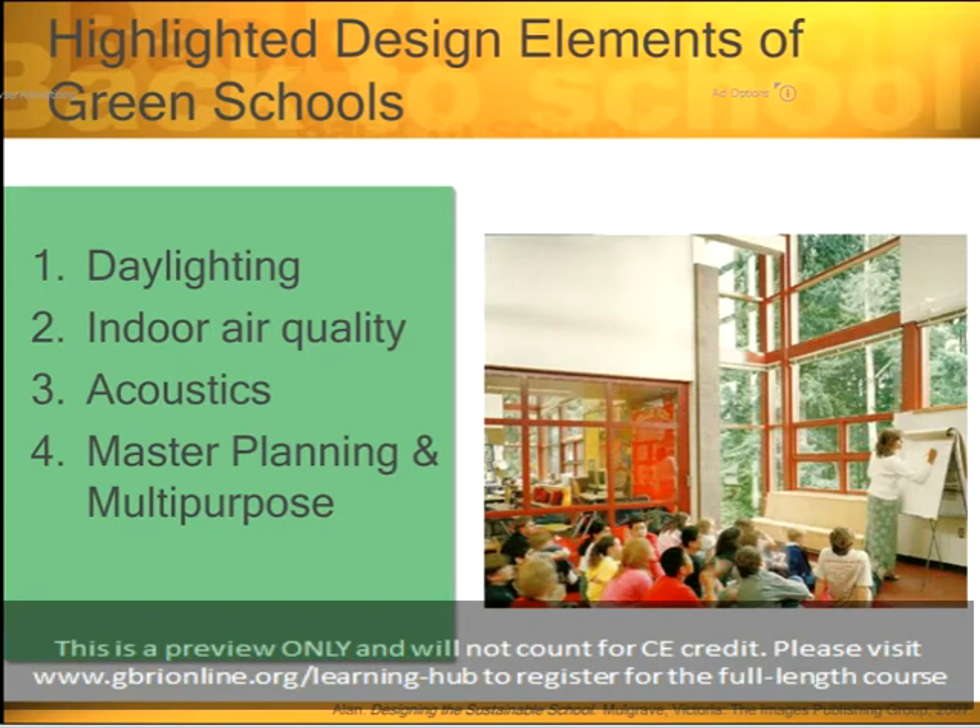Now I'm going to focus on some of the design elements and strategies that make up a green school. A lot of these strategies match the new credits in the LEED system we just went over, but most are really important to green schools regardless of any rating system. The first and foremost important design element is daylighting. Second is indoor air quality. Third, acoustics. And the fourth design element is master planning and multipurpose.